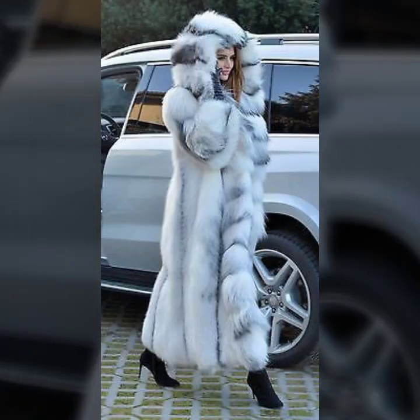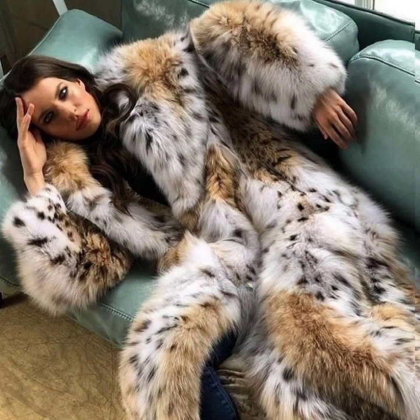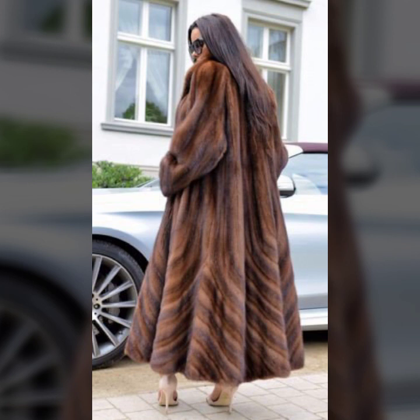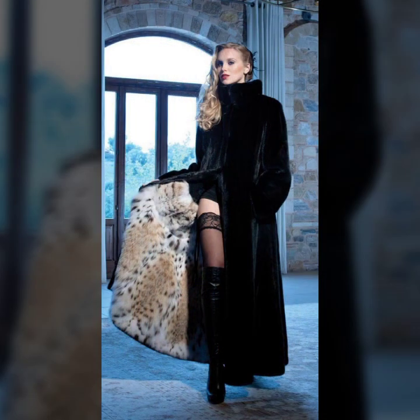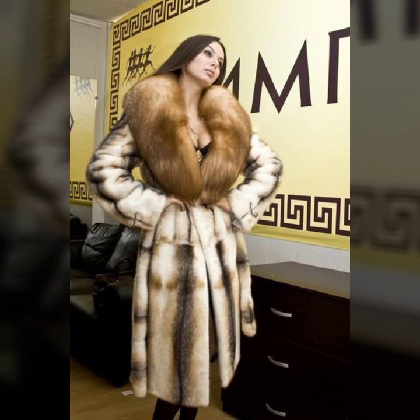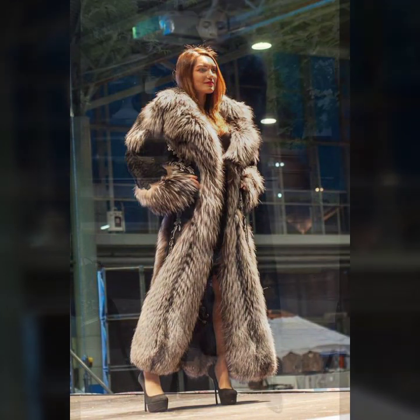Different ideas of fur coat you will see in this video — wearable lining designs, very attractive dotted designs, sequence designs, some simple plain fur coats in one shade, one color, and some color combinations. So beautiful, eye-catching colors of coat.